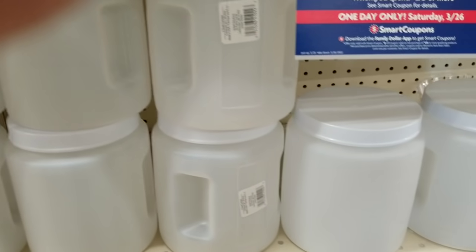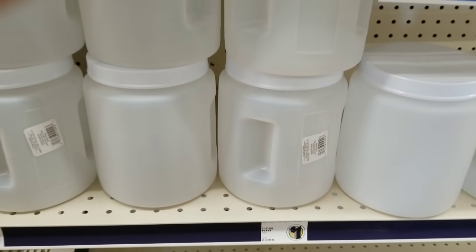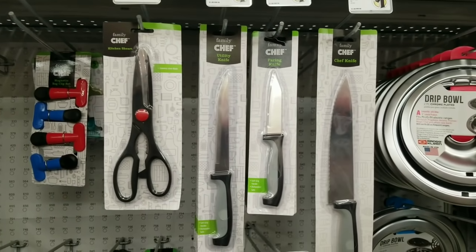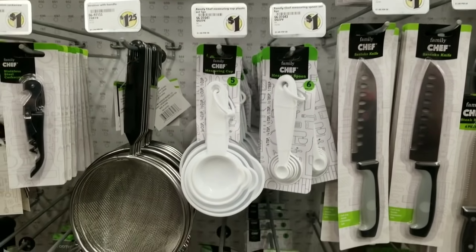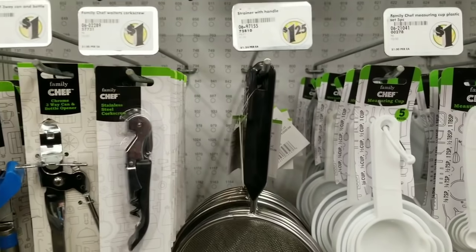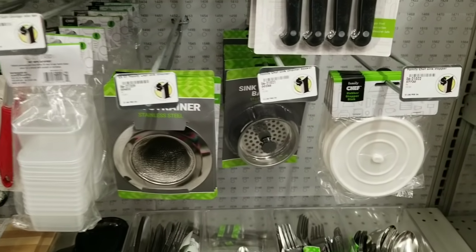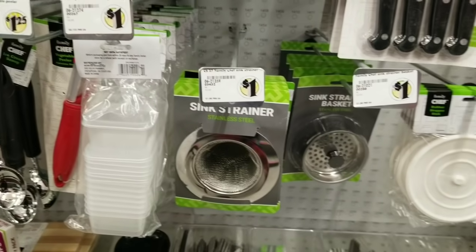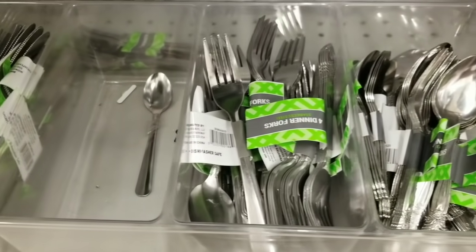In the kitchenwares section, they had storage containers — I love using these in my pantry — and they are only $1. They also had kitchenware items such as knives, scissors, and cutlery. They did sneak in one larger $1.25 item, which is the larger strainer, but a majority of their kitchen utensils and items remain at only $1 a piece, including things for your sink and stoppers. They also have multiple packs of cutlery — spoons, forks, and knives — for only $1 as well.